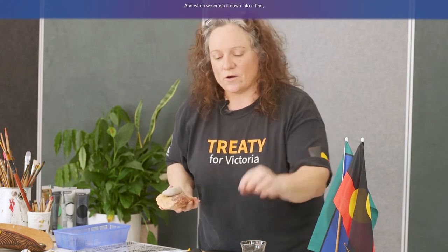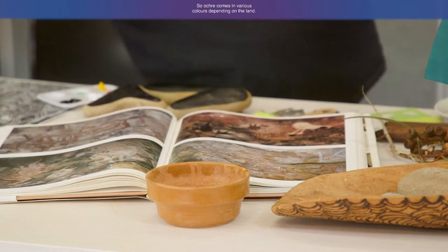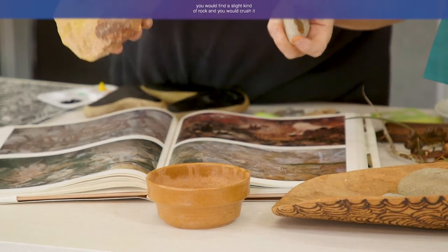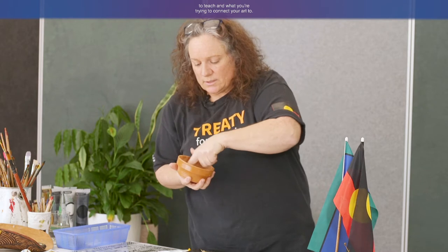With original rock art, Aboriginal people utilized ochre, which is a form of rock itself. Ochre is like a rock, and when you crush it down to a fine powder and add some water, it becomes a colour. Ochre comes in various colours depending on the land. Sometimes Aboriginal people also added other things like the blood of an animal, depending on the significance of what they were trying to teach and connect their art to.